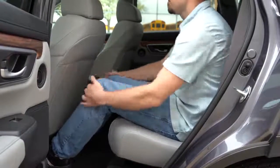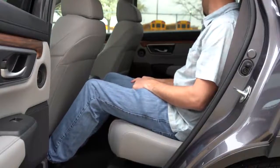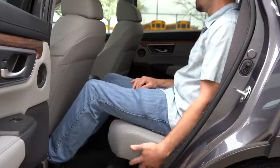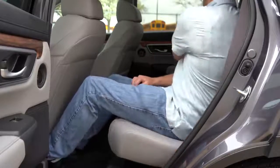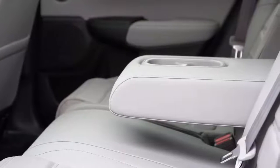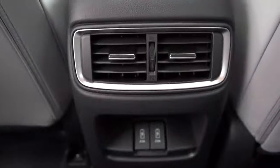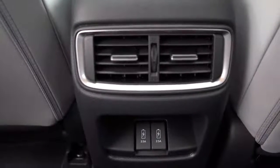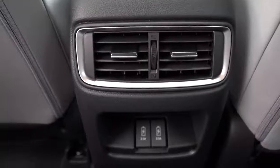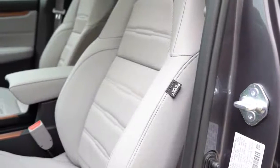Rear legroom comes in at 40.4 inches — even at six feet tall I had plenty of space. The Toyota RAV4 comes in at 37.8 inches by comparison, so the CRV wins there again. Rear ventilation comes standard on all trim levels, as does a rear center armrest with cup holders. The EX trim and up adds dual USB charging ports in the back, which is very important for passengers.